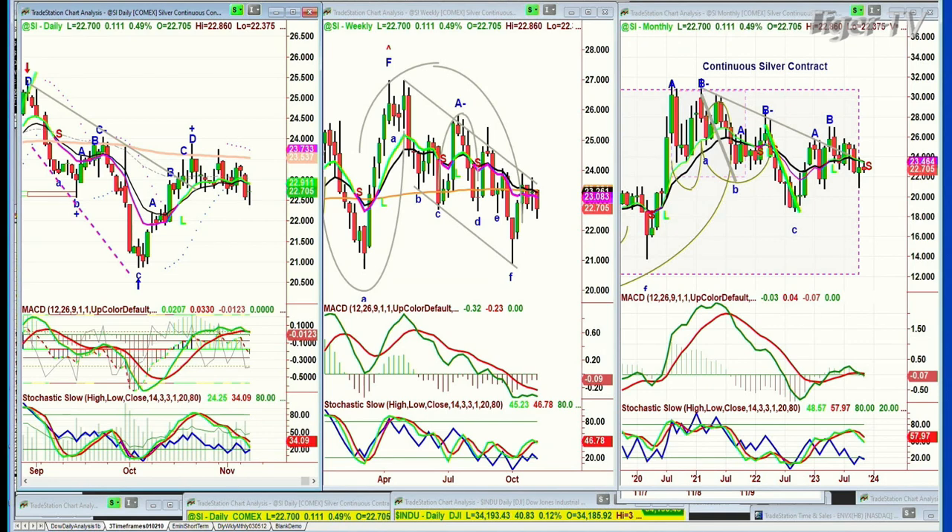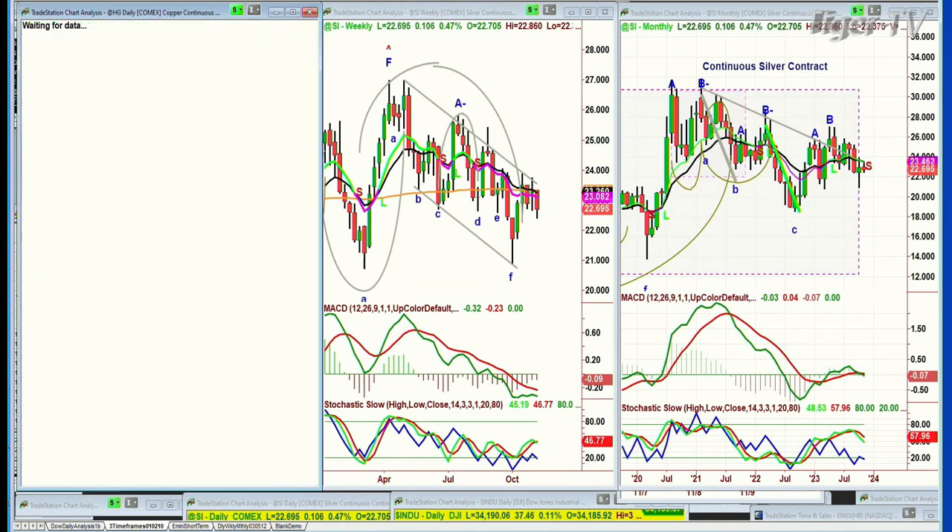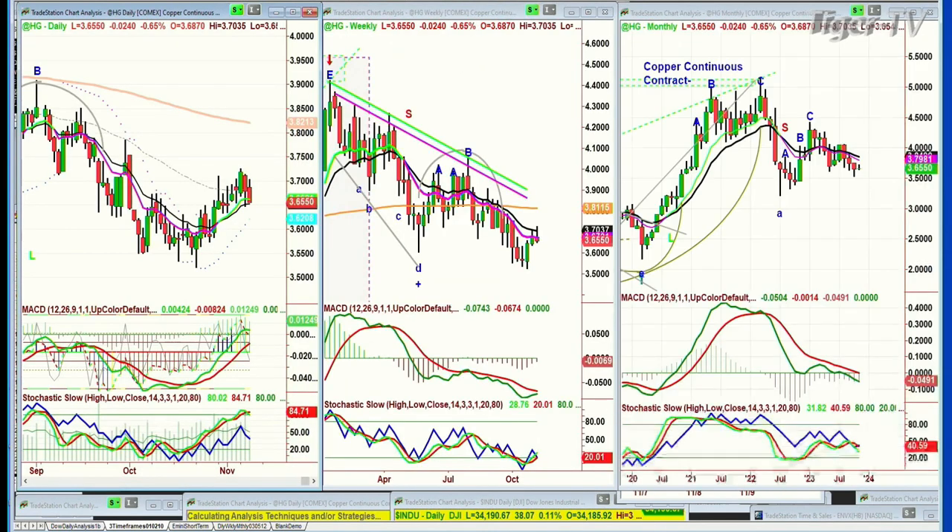If gold holds very well and gets back to the high 1900s, I think the gold stocks will follow, kind of reluctantly, but they will follow. Silver is at 22.71, down 12 cents — making lower lows and lower highs, but not really failing; it's just not acting great. High-grade copper went to peak A, peak B, peak C, and now it's pulling back a little bit.